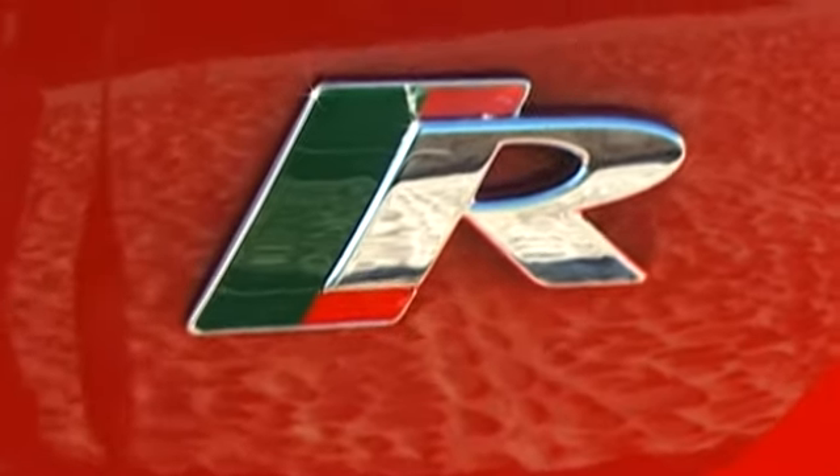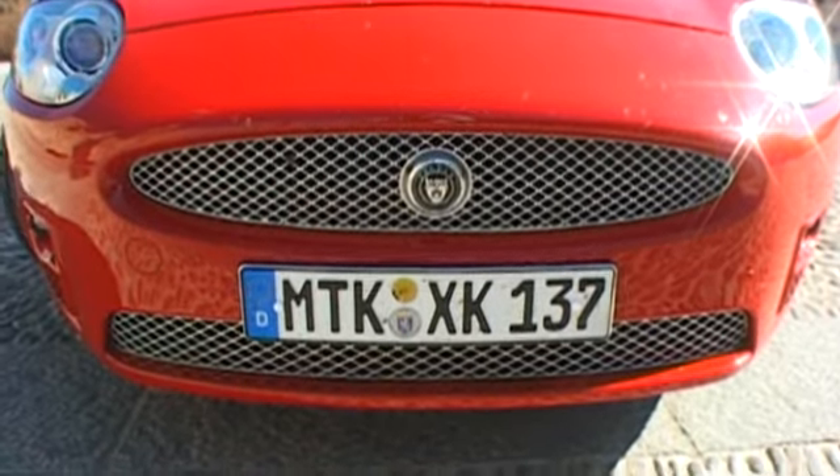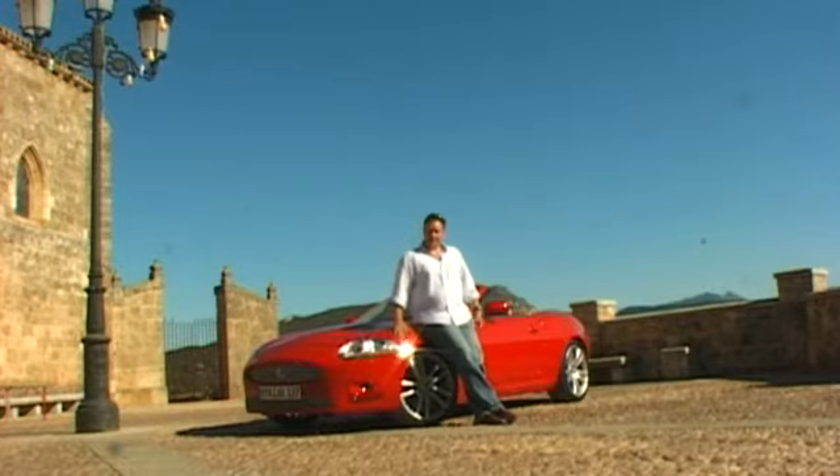Jaguars are all about subtle style and understated grace, but not this one. It's got a wild looking mesh grille, extra holes and vents and four huge exhausts hanging out the back. Meet the new flagship of the Jaguar lineup, the XKR.